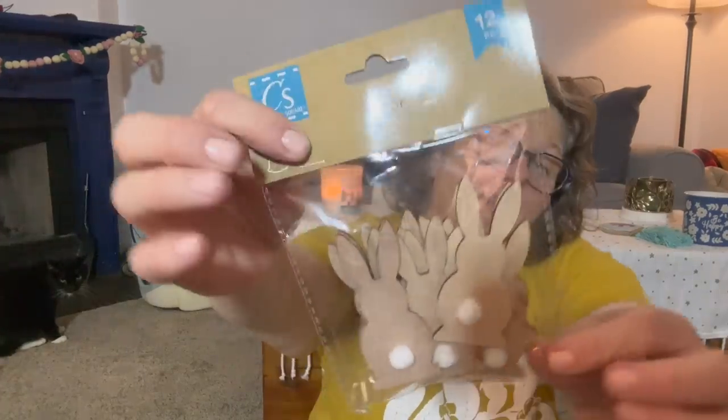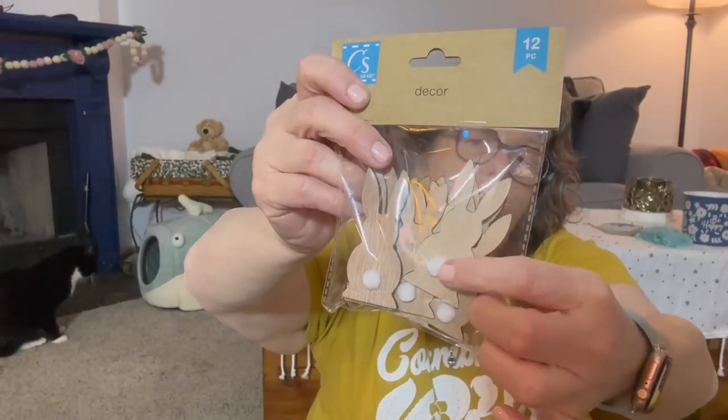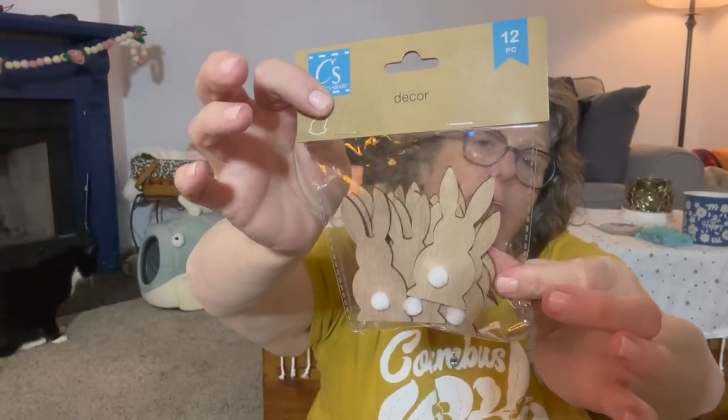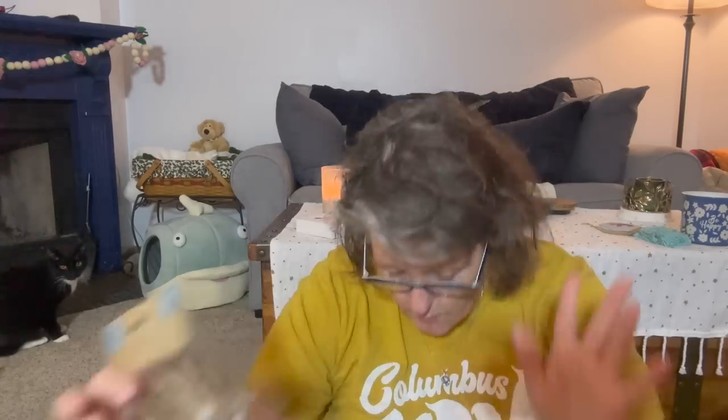I grabbed these because I think they're adorable — they're little wooden bunnies, but look at the little tail. Oh my God, I love them. And you get 12 pieces of those. I have to figure out what I'm going to do with them.